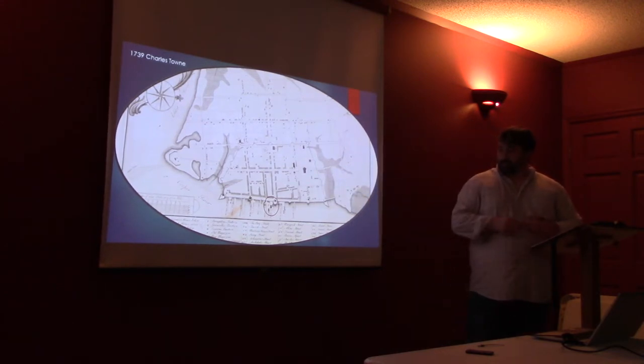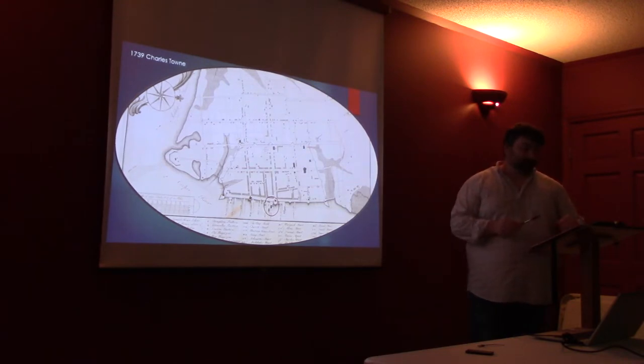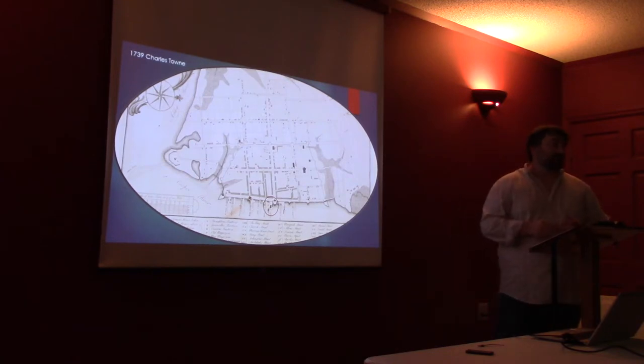After the Yamasee War, the colony shuts down all private trade with the Native Americans in an area that they call the settlement — running all the way to Fort Congaree, then out to Fort Moore and essentially Georgetown. They say there's no trade from that line to Charleston, and the only people allowed to do any trading are those specially commissioned by the Carolina government.